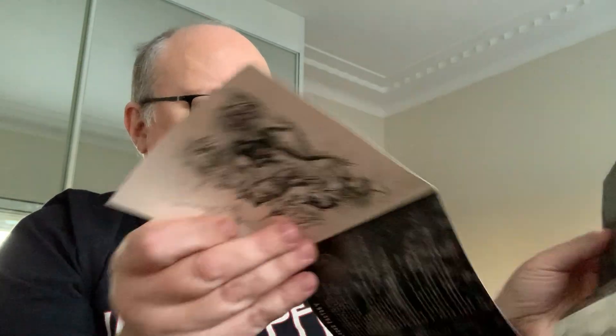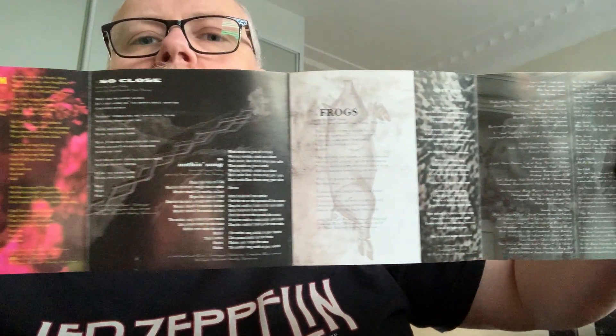The booklet opens as a fold-out thing — it goes longer, with the cover in the front, the back, and all the lyrics. From 1995, a real good album. I really like this one. I haven't played it in a long time but I remember liking it a lot.